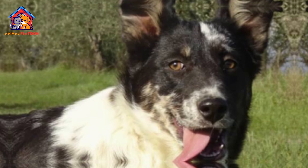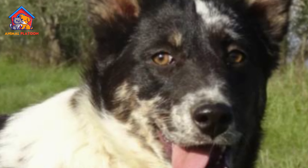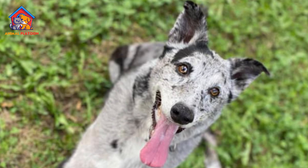Grooming. These dogs have a thick coat that requires regular brushing and grooming to prevent matting and tangling. They should also be bathed regularly, especially if they spend a lot of time outdoors.